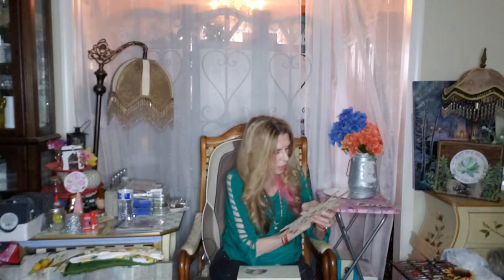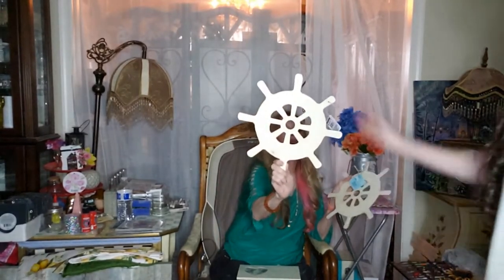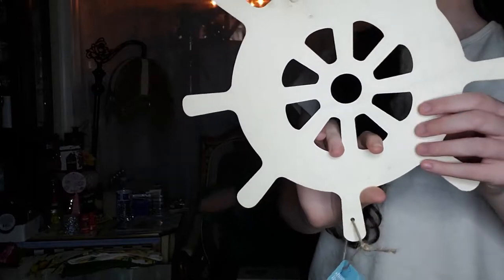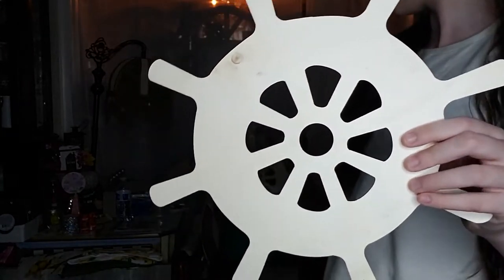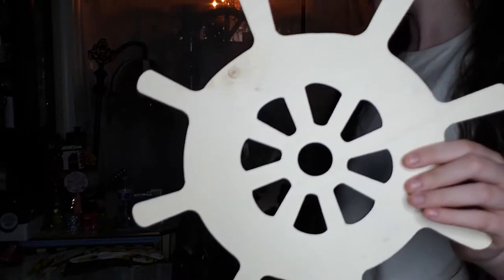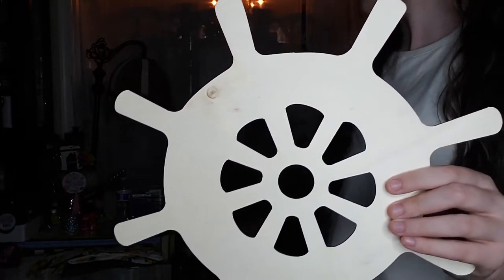And this right here was in the summer stuff — it's a boat wheel, like a wheel for a ship. I don't remember the exact name but it's basically called the wheel; it's a wheel for a ship, something like that.